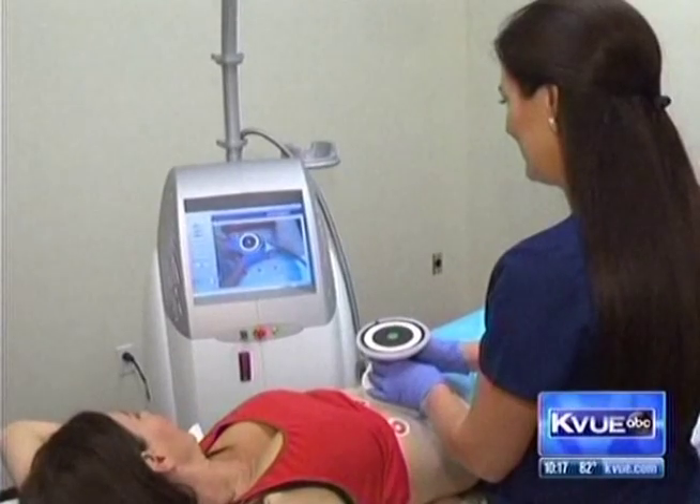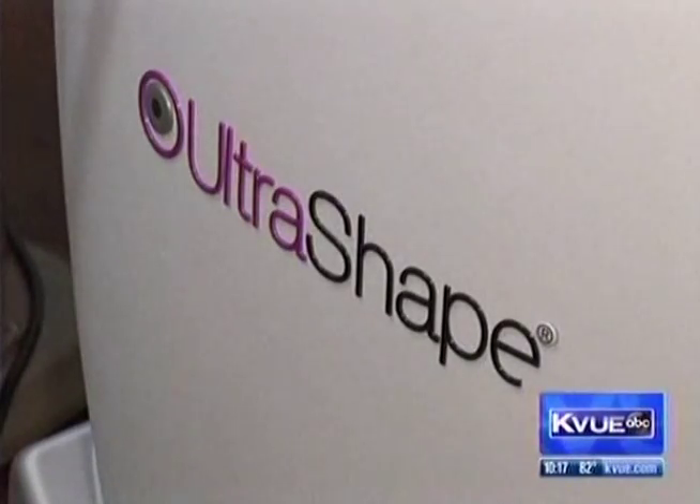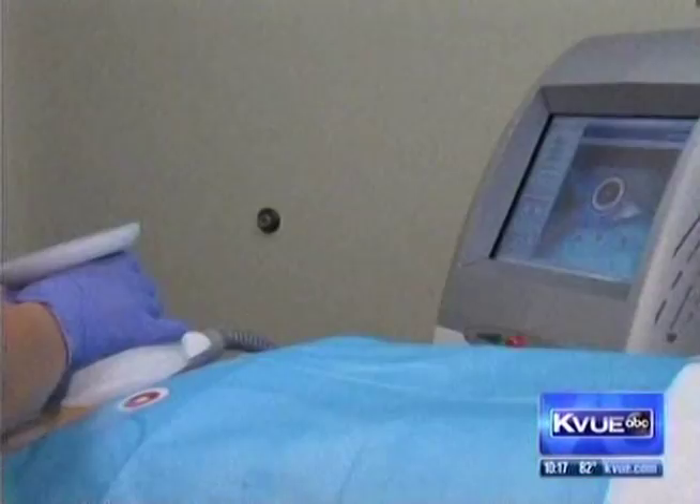I've had two kids. I'm in my 40s. Things don't come off as easily as they used to. That's why she's thrilled to learn about Ultrashape — a non-invasive, pain-free, first-of-its-kind device.